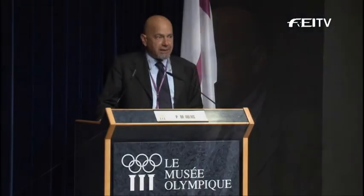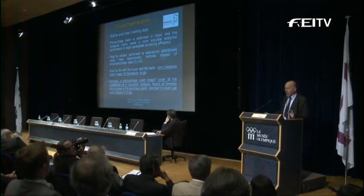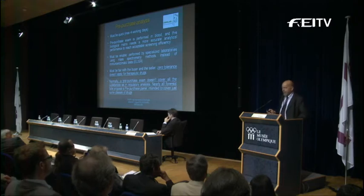The pre-purchase exam must be fair with both the buyer and the seller. Zero tolerance doesn't exist anymore — I don't know one lab in Europe applying zero tolerance. It really is history. For drugs with therapeutic use, we normally apply all the prescriptions of the EHSLC, so the international screening limits. A pre-purchase exam doesn't cover all substances as in regulatory analysis, and nearly every lab in Europe proposes a pre-purchase panel intended to cover just some classes of drugs.